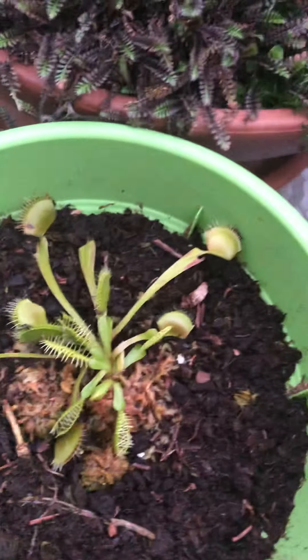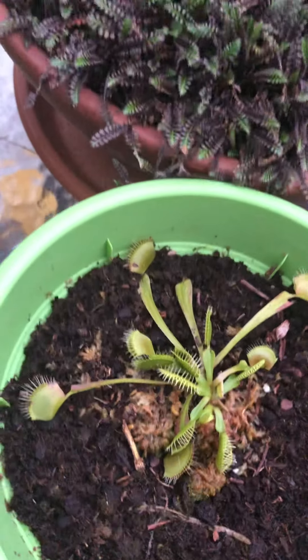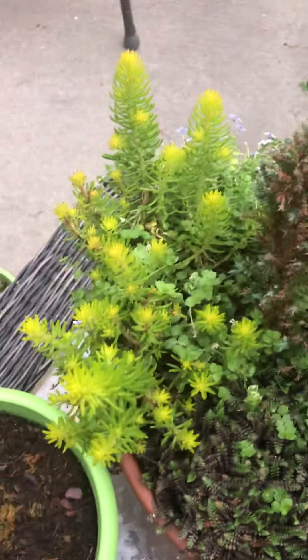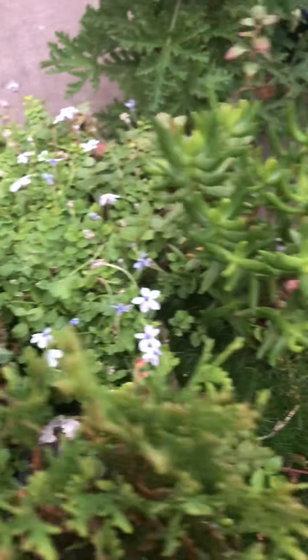Oregano is spreading nicely — I haven't harvested any of that yet. But I just fed Seymour two a whole bunch of bugs. Looks like it's really doing good. Fairy garden — still have some flowers coming out.